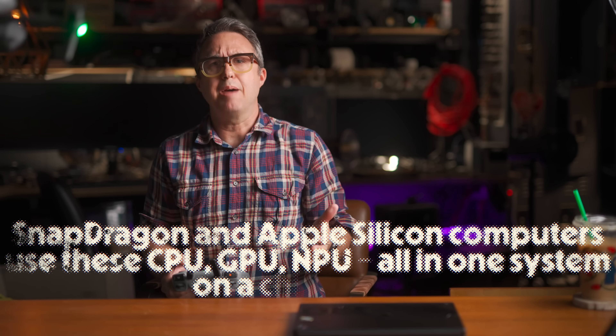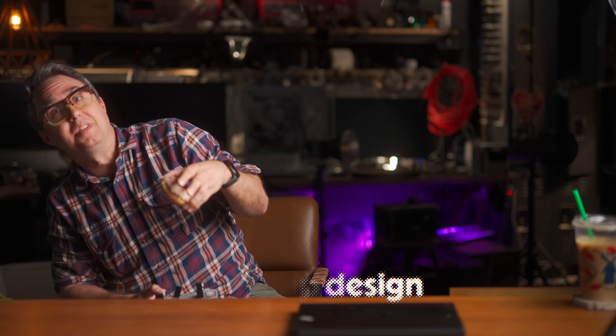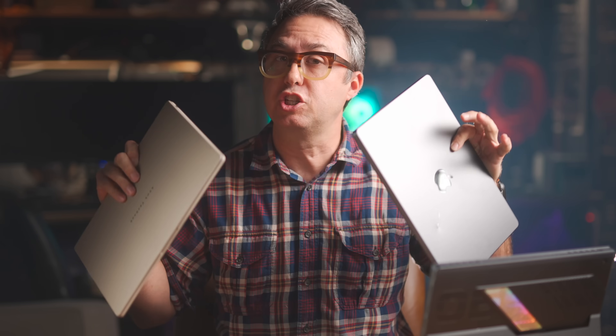They had to make a whole separate ARM-based version of Windows to run these. Apple Silicon Mac computers are all ARM and so is the Raspberry Pi — fun fact — but not really in the same league at all. Snapdragon and Apple Silicon computers use these CPU, GPU, NPU all-in-one system-on-a-chip designs that consume way less power.